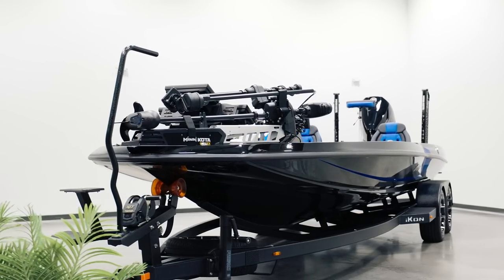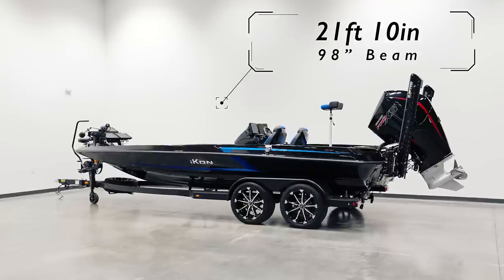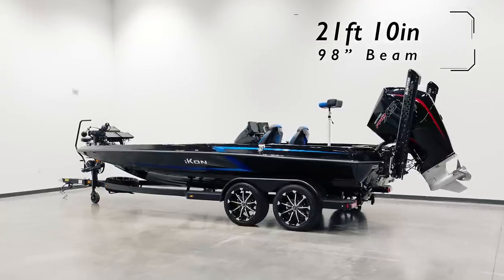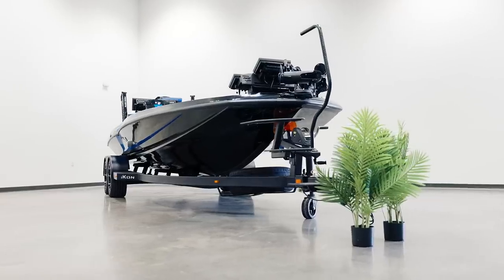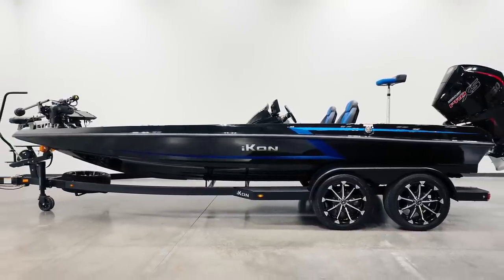Let's get started with what we call our iconic terrain. At a length of 21 feet and 10 inches with a 98-inch beam, the two-piece flexible architecture used in our stringer and deck design were optimized to yield more fishing real estate than any of our competitors.